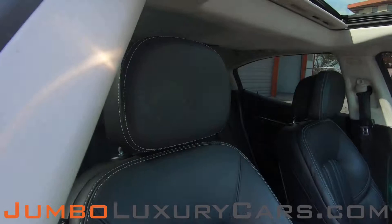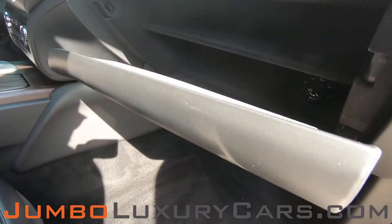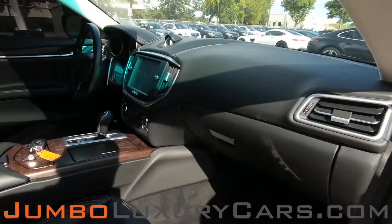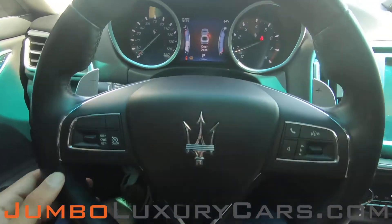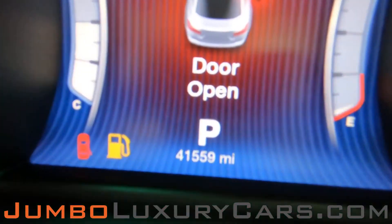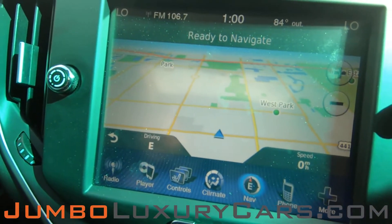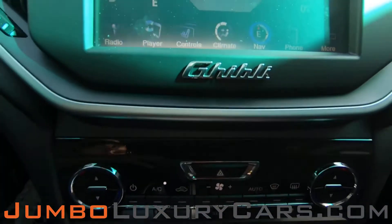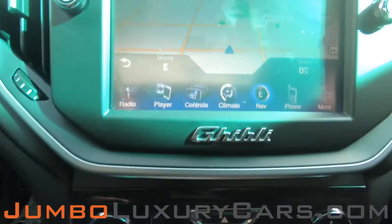Here we have another angle of the back seats. Passenger's seat is in excellent condition as well. Here's a close-up of the left compartment. Steering wheel is in excellent condition. Here's a close-up of the mileage. This vehicle comes equipped with navigation and also a backup camera. All media buttons and AC buttons are in excellent condition. Overall, the interior is in excellent condition.